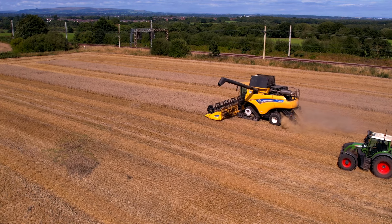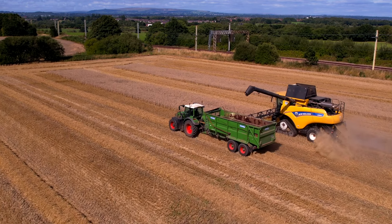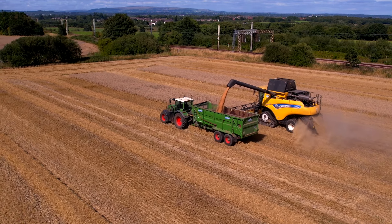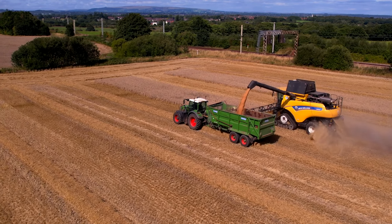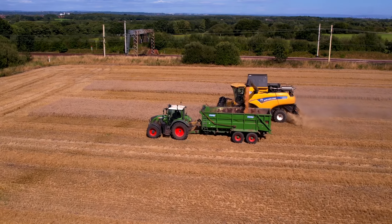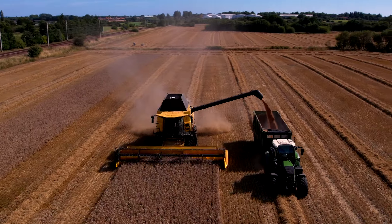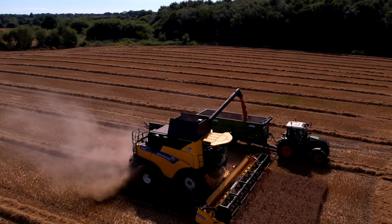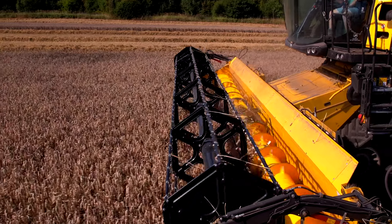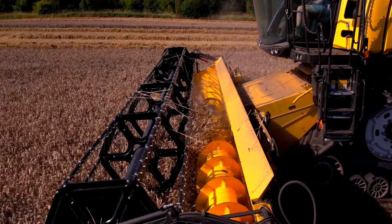Dave's cutting away and along comes Dan, his son, to unload the combine into a trailer. Dave's using all of the functionality this combine offers - guidance, IntelliSense adjustments. The beauty of guidance on a combine is that you don't have to judge the widths of the header manually. Once you've put your first cut around the outside, you can cut in bouts - you can see the exact width of that strip fits in the header. There's a lot of wheat going in there, like four tonnes plus per three acres.